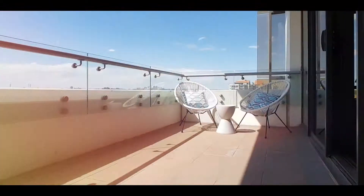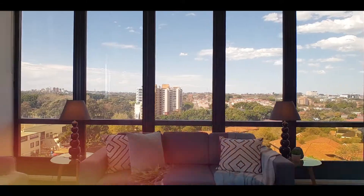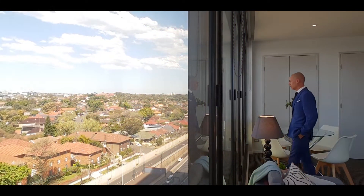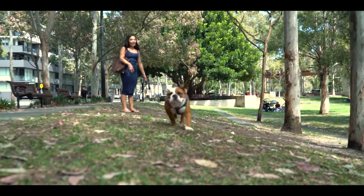Occupying a prized northeast corner position, this stunning apartment situated high on level 12 features magnificent views from the city skyline all the way to Bondi Junction. A truly unique vantage point within Victoria Park.